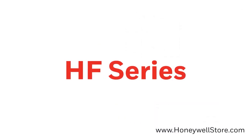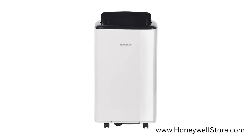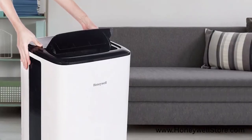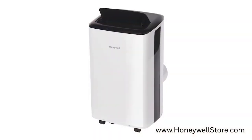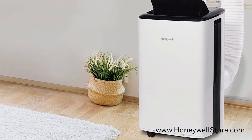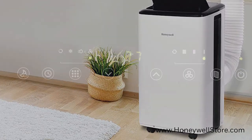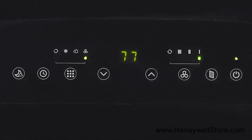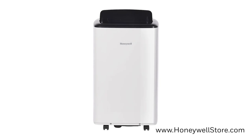Up next is the HF series, offering a 3-in-1 design with cooling, dehumidifier, and fan. The HF series is the best selling air conditioning series, cooling rooms up to 450 square feet and designed with portability in mind. This compact unit is extremely quiet and comes with smooth gliding wheels to get it from room to room with minimal effort. The digital touch controls are on the top of the unit with 4 fan speeds to choose from, a visible temperature display, and a remote control with digital display is also included for added convenience.